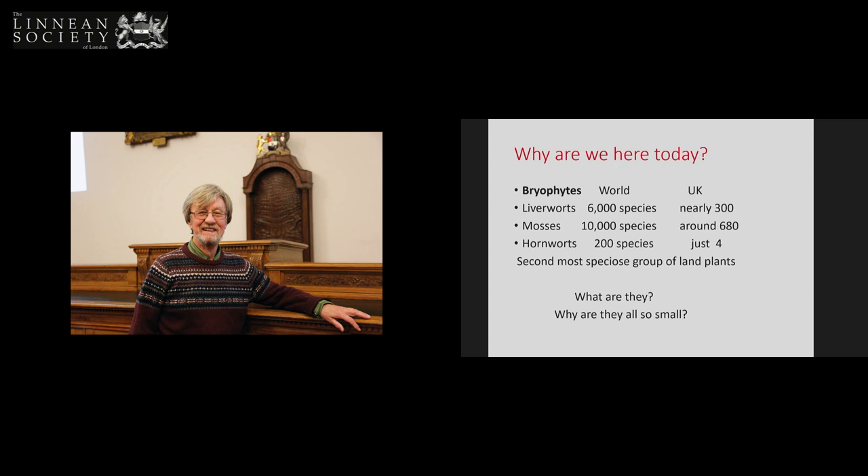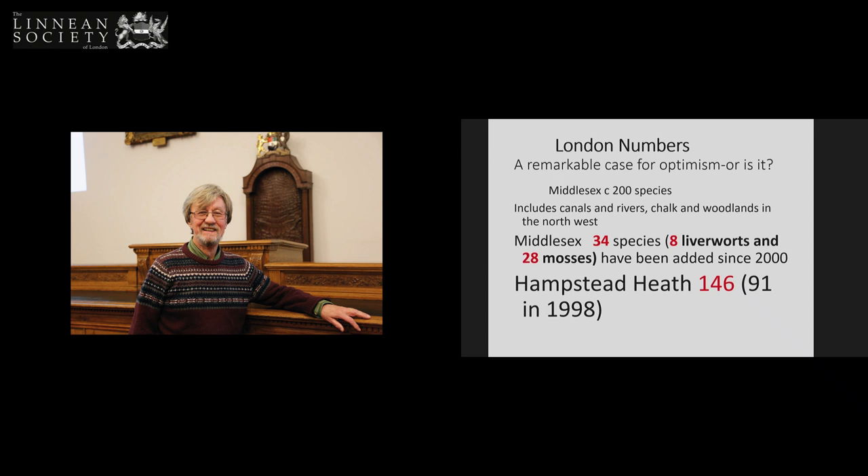I'm going to try and answer some fundamental questions today about them: what are they, and why are they so small? If we're interested, look at London. At first sight this looks like a remarkable case for optimism. Middlesex has about 200 bryophytes, and a lot of things have been added this century — about 150 on Hampstead Heath. Those going on the excursion will not see 150 different bryophytes; it takes a lot of walking around and a lot of crawling.